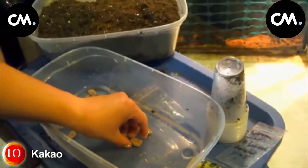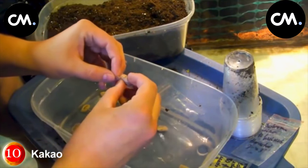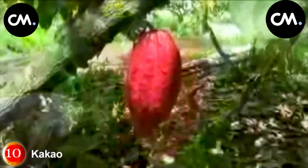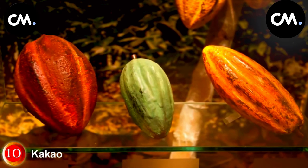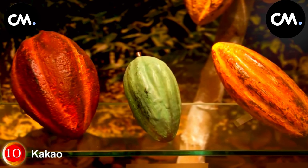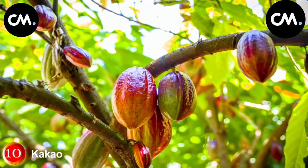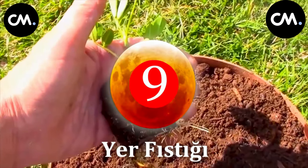The seeds of the cacao tree are fermented either immediately or after a while, and then dried. Thus, the bitter taste of the seed disappears and a pleasant smell occurs. These grains are roasted and turned into flour, and oil is extracted. Then they are ground again to obtain powdered cocoa. Cocoa is mixed with milk and drunk. In addition, chocolate is made from defatted cocoa seeds.